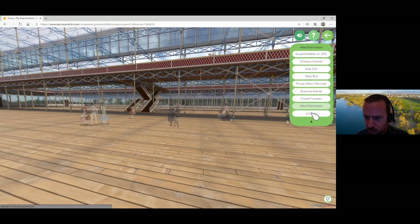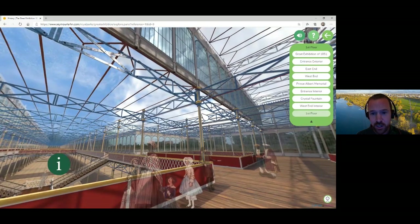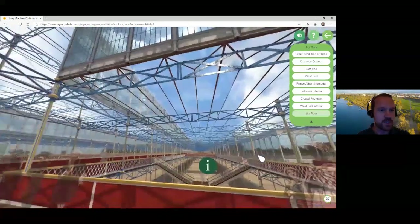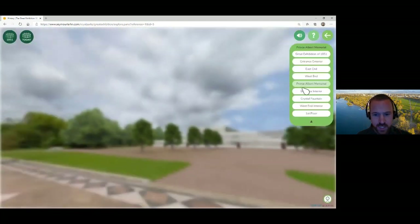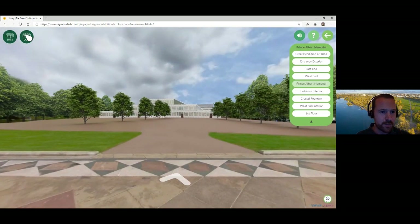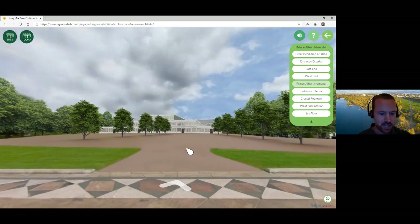Going up to the first floor, you get a really nice view of the roof and the building techniques used. You can also switch between today's view of the park and how it was in 1851, where the trees were obviously a bit smaller. The Great Exhibition closed after only six months, but during that time six million visitors passed through its doors. Joseph Paxton put a proposal to the government to leave it in Hyde Park, but this was refused. It was taken down and rebuilt even bigger in Sydenham in South London, where it stood for quite a long time before unfortunately burning down in 1936.